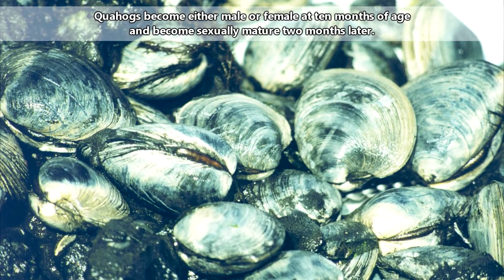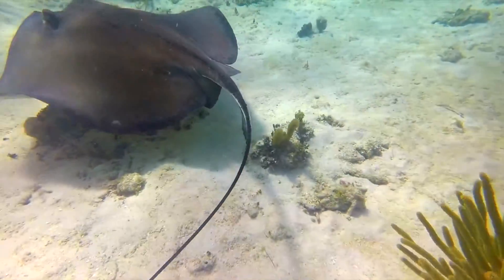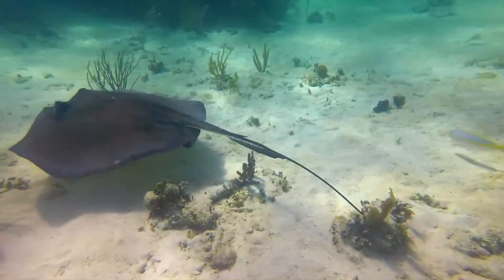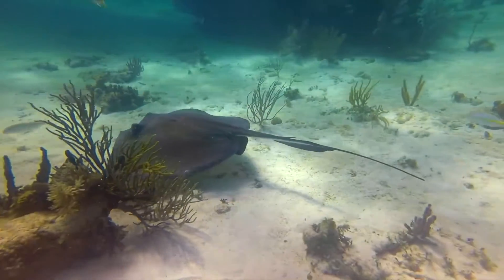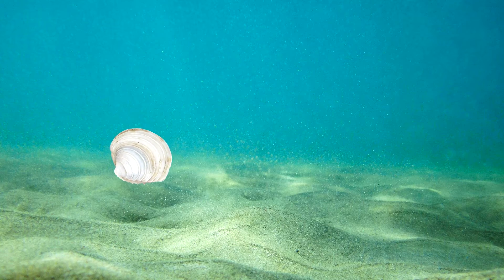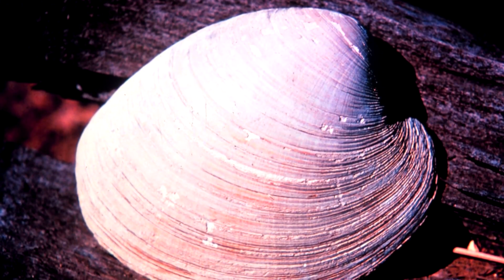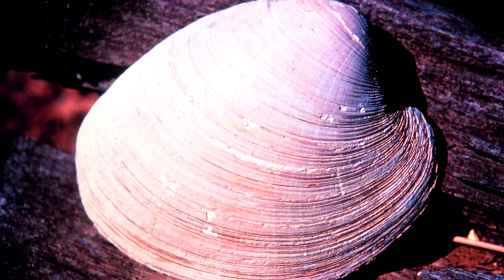It takes about a year before quahogs are ready to breed. As adults, they're eaten by moon snails, whelks, skates, and of course humans, among other creatures. Quahog shells are heavy and will sink to the ocean floor, where they may be used as homes for crabs and shrimp. If they can avoid predators, however, the full life of a quahog can be more than 40 years.